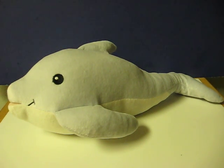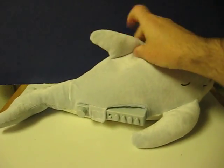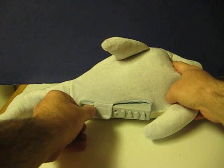This is Dozy Dolphin, a sound machine designed to help young kids go to sleep. He's going up for sale and this is just a quick demonstration to show how he works. He's got four different sounds.